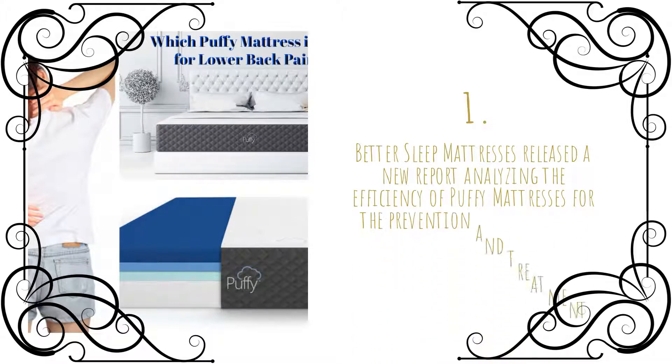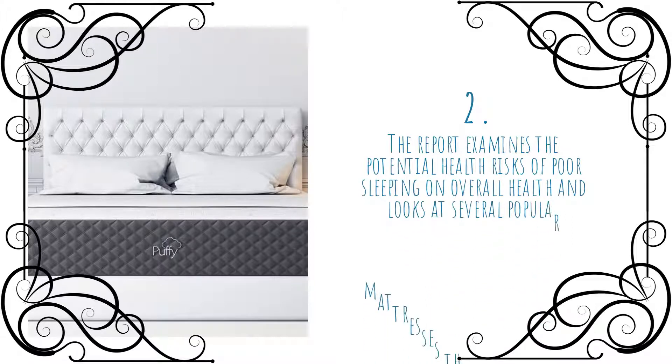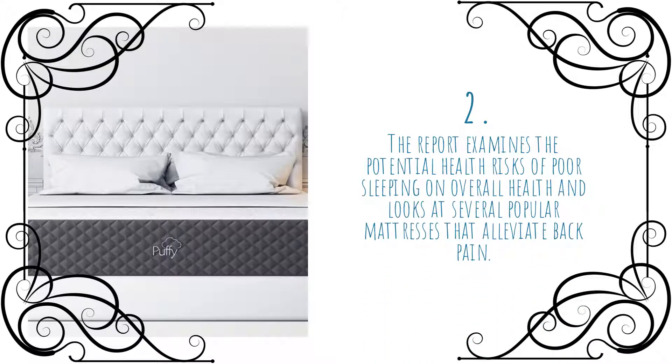Better Sleep Mattresses released a new report analyzing the efficiency of puffy mattresses for the prevention and treatment of lower back pain. The report examines the potential health risks of poor sleeping on overall health and looks at several popular mattresses that alleviate back pain.